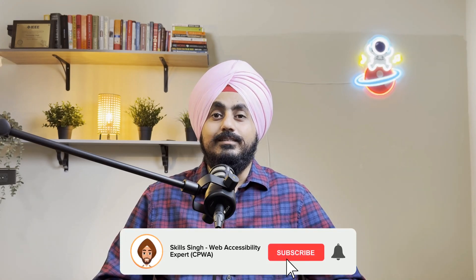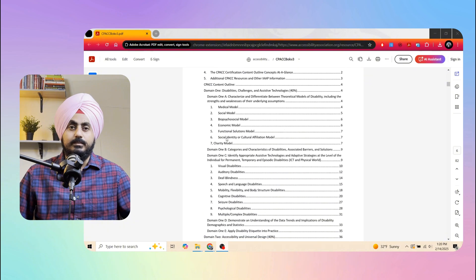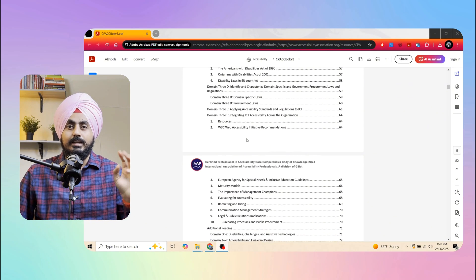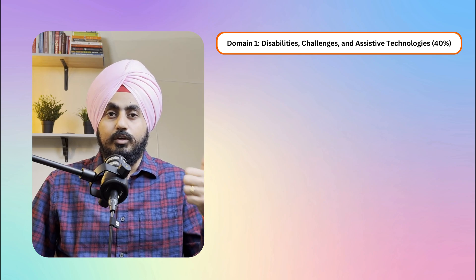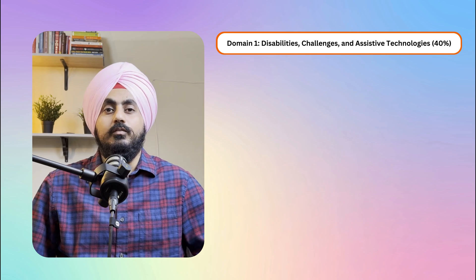The C-PACK exam is based on the Body of Knowledge, which is like your ultimate study guide. It's divided into three main domains, and each domain has a specific weightage on the exam. Domain 1 is Disabilities, Challenges, and Assistive Technologies — you'll get 40 percent of your questions from this domain. For this, you need to focus on understanding different disabilities.